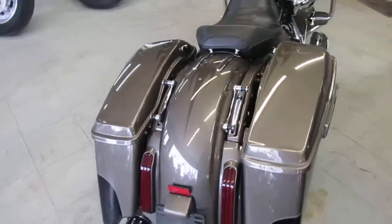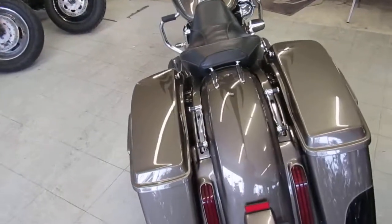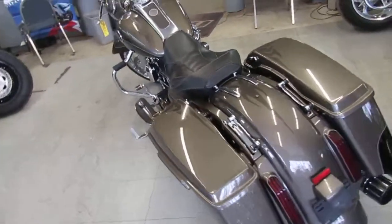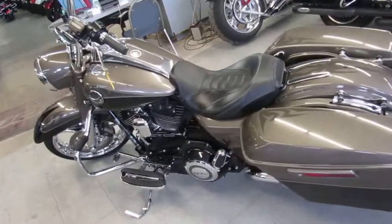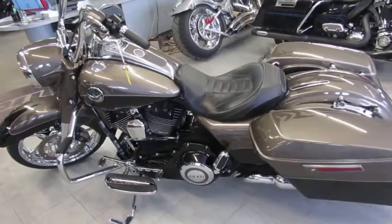Sold for over $30,000 new, guys. Turn heads everywhere you go on this low-mileage, one-owner CVO for only $20,999. Give us a call today and you can ride today. It's ApprovalPowersports.com.